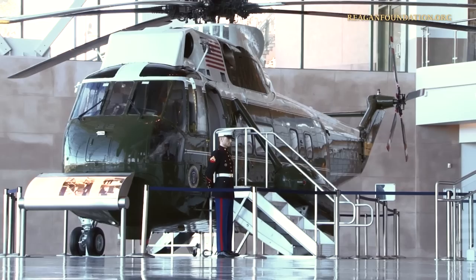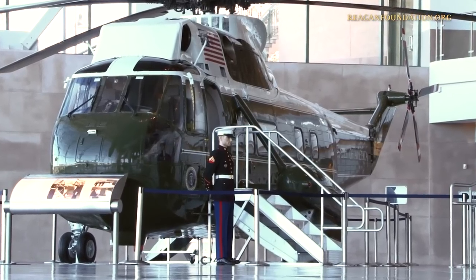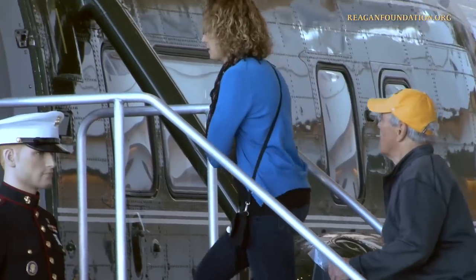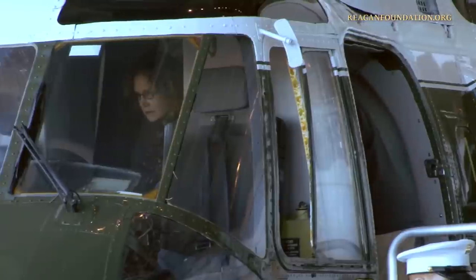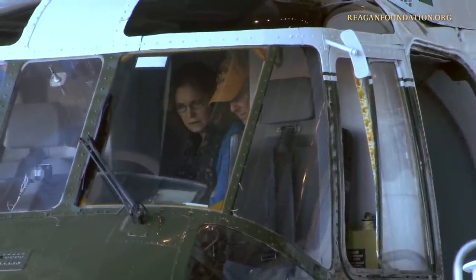In 1967, this helicopter was assigned to the Marine Helicopter Squadron Executive Flight Detachment Fleet, known as HMX-1, where it served off and on through August 1976, most notably during the Johnson administration.